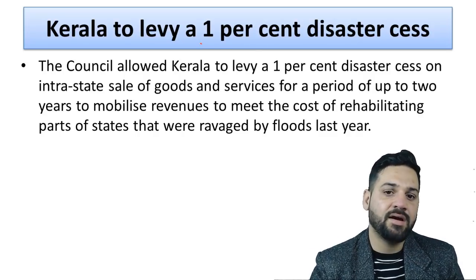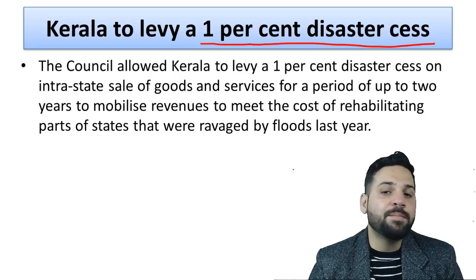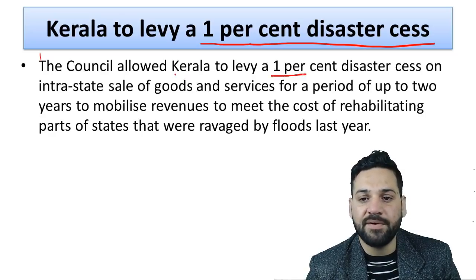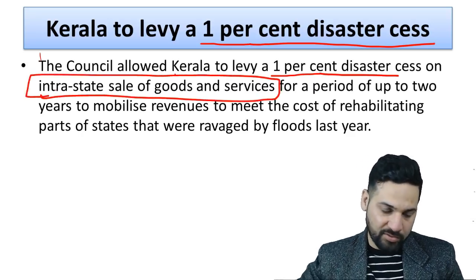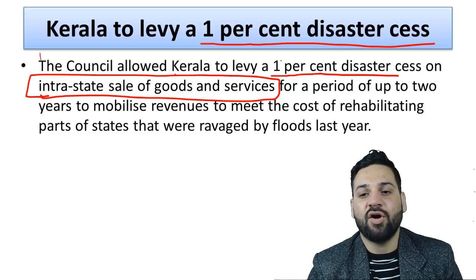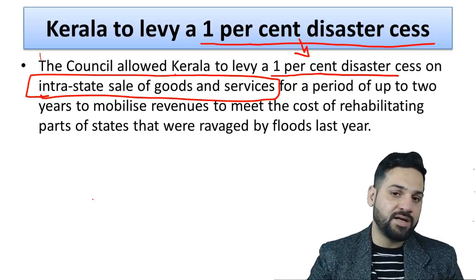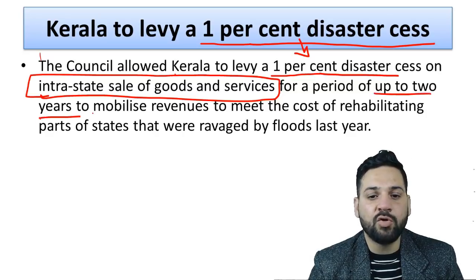Regarding Kerala, the state had been requesting the central government to allow it to levy a one percent disaster cess on all GST payments. The central government has now allowed it. Kerala will levy a one percent disaster cess on intrastate sales of goods and services — that is, goods and services sold within Kerala's borders. This cess will not apply to interstate transactions, and it can be levied for up to a two-year period.